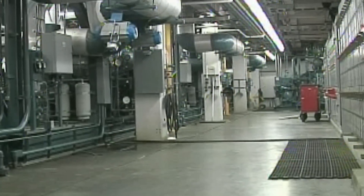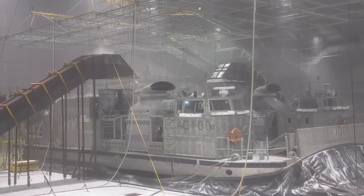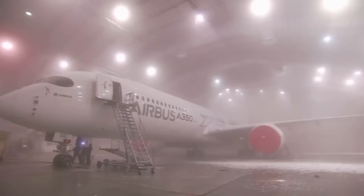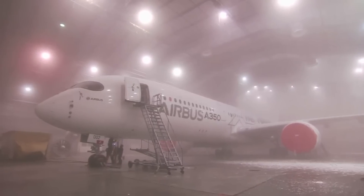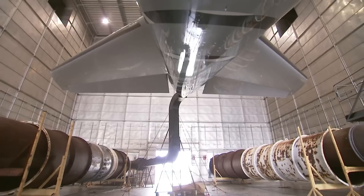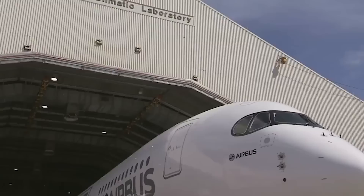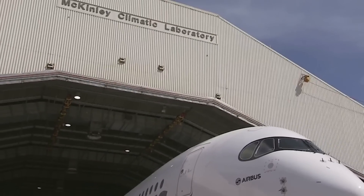In 1943, Colonel Ashley McKinley proposed a revolutionary solution. Instead of chasing weather around the globe, any weather condition imaginable could be brought to a single location. The result was an engineering marvel — a massive indoor laboratory capable of recreating any climate on Earth. By 1947, the facility was operational. A major addition in 1968 allowed it to accommodate larger aircraft like the massive C-5 Galaxy transport, and three years later the facility was renamed the McKinley Climatic Hangar.